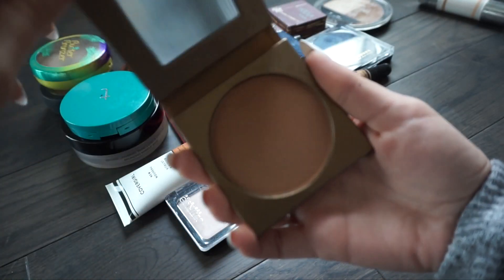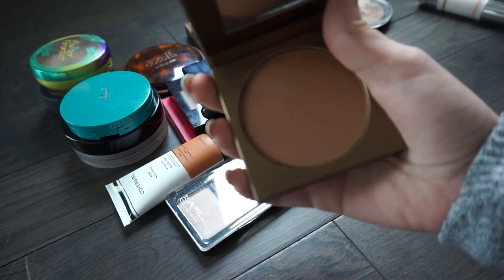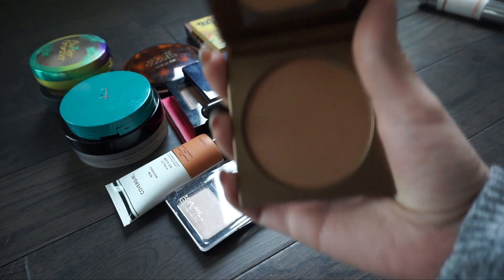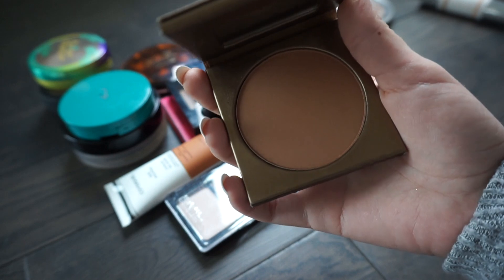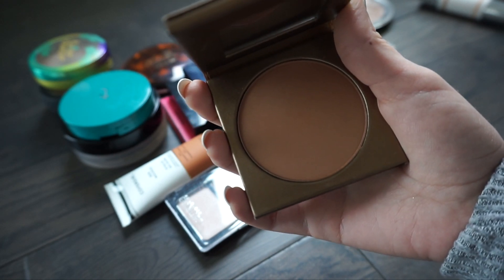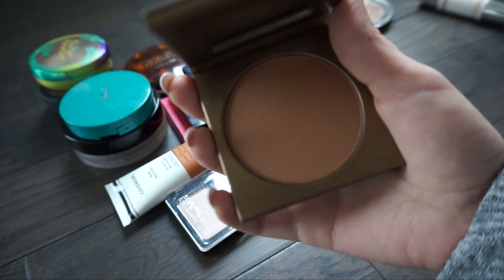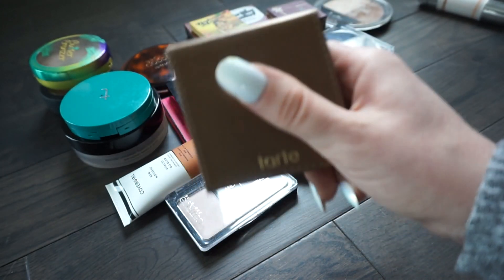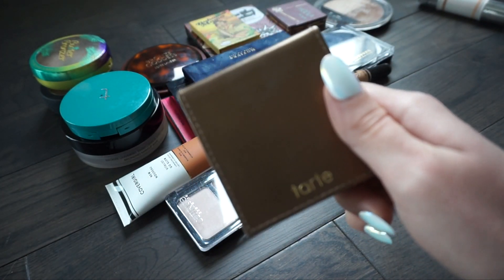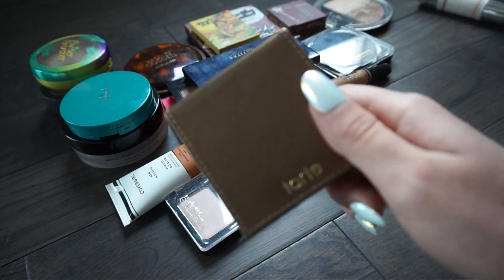I have another bronzer from Tarte and this is in Hotel Eris. I really like the formula of these Tarte bronzers. I think this is a little dark for me right now, but in the summertime if I get a nice tan it might look really good. So I'm going to wait until summer and see if this matches me - if it doesn't by then I'll pass it along, but I think I'm going to keep this for now.